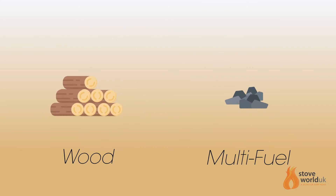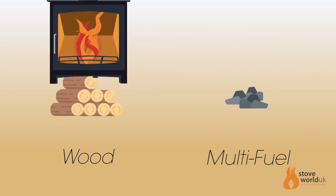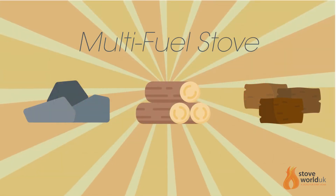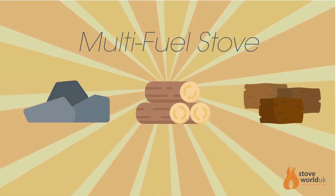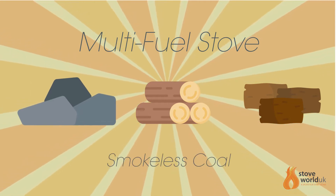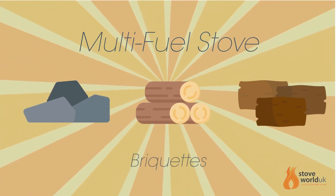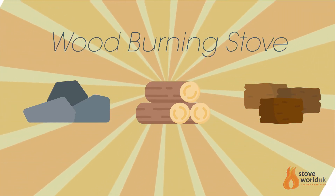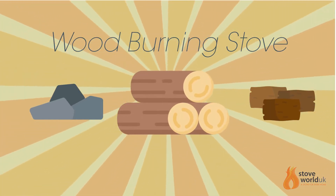At first glance there doesn't seem to be much difference between wood burning and multifuel stoves. A multifuel stove, as the name suggests, can burn smokeless coal, logs of wood, and peat or turf briquettes, whilst a wood burning stove is designed only to burn logs.